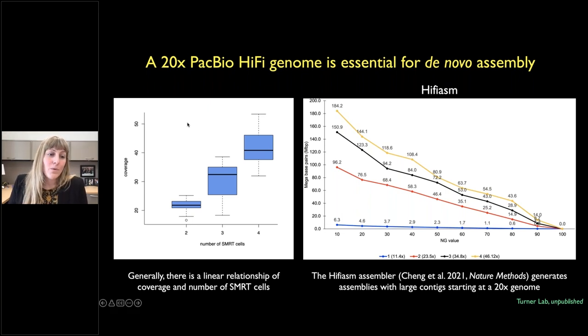We looked at how much data we needed for a good assembly. Overall coverage tracks well with the number of SMRTcells — the unit of sequencing on a long-read sequencer. We can get a 20x genome with just two SMRTcells. We explored several assemblers across coverages of 46x, 35x, 24x, and 11x, and found we really get a good assembly starting around 20x. The NG50 value — the size at which 50% of contigs are at that size or larger — was 46.4 megabase pairs, which is quite astonishing.